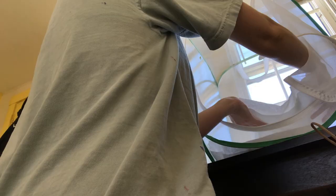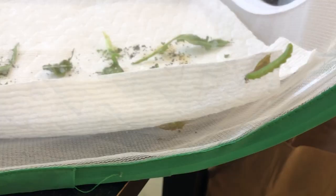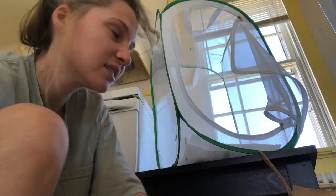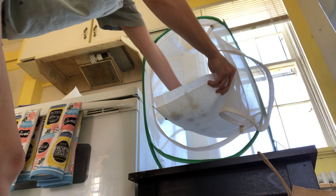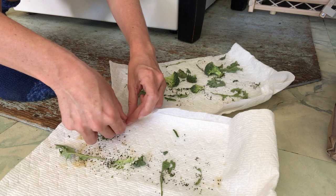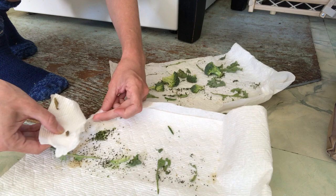Hey, you stupid caterpillar, leave that chrysalis alone! Got this out. The chrysalises are on it — move to the paper towel. I guess I can just kind of rip that piece off. Monarchs don't really smell this bad — I think it has something to do with the broccoli.